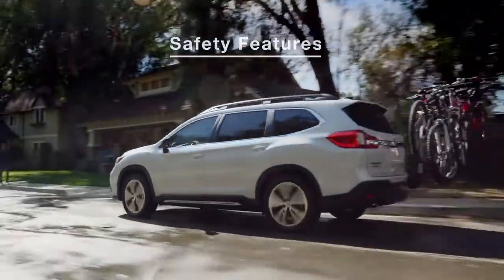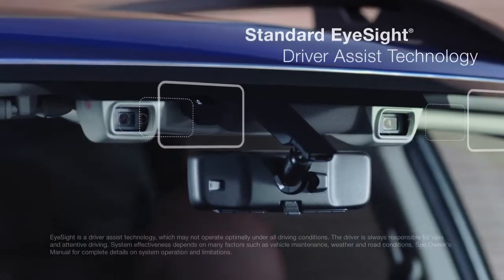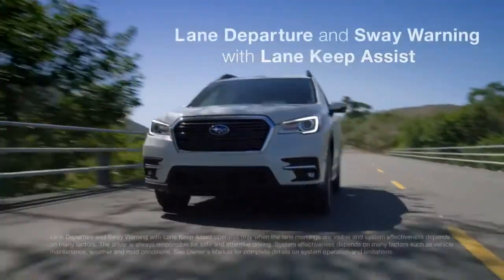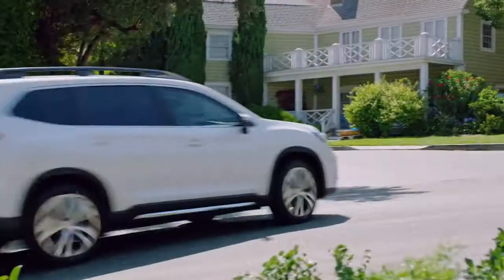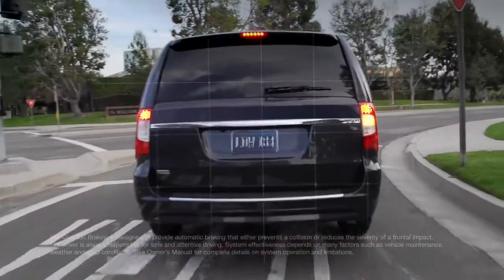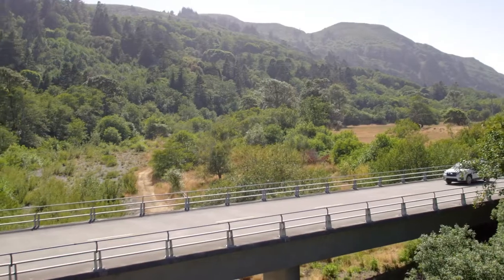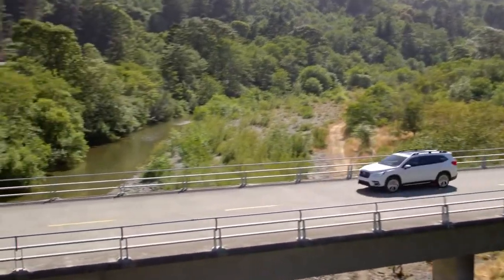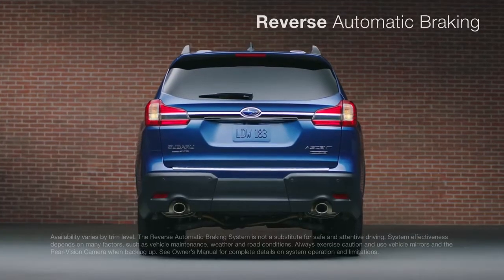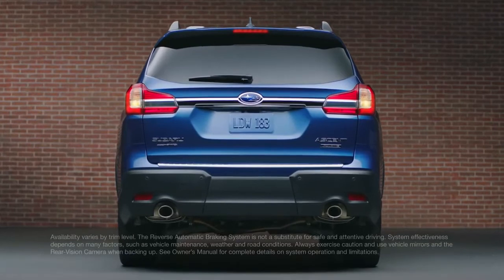With family aboard, safety is paramount. That's why every Ascent includes EyeSight as a standard feature. Like having an extra pair of eyes on the road, EyeSight monitors the road around you and can even intervene to protect you from danger you don't see coming. Blind spot detection, lane change assist, and rear cross-traffic alert give you even more awareness and peace of mind. Reverse automatic braking can even help stop the Ascent to avoid objects behind when moving in reverse.